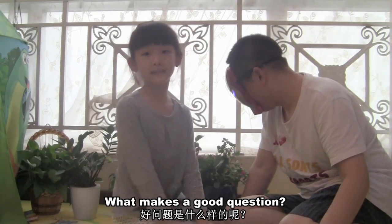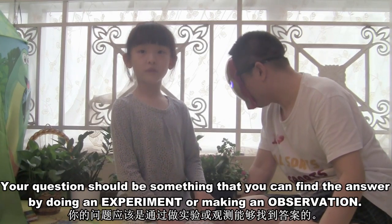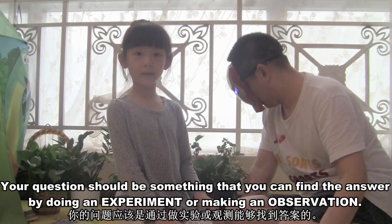But what makes a good question? Your question should be something that you can find the answer to by doing an experiment or making an observation.